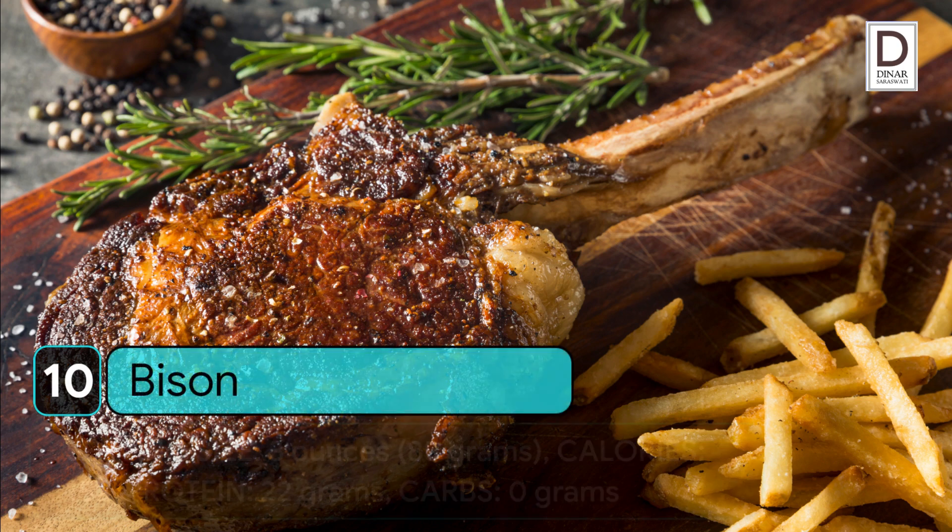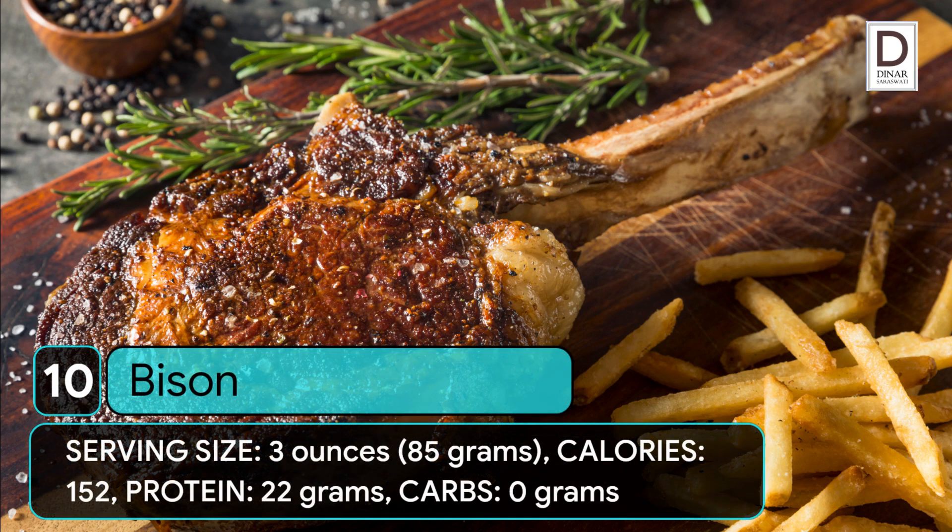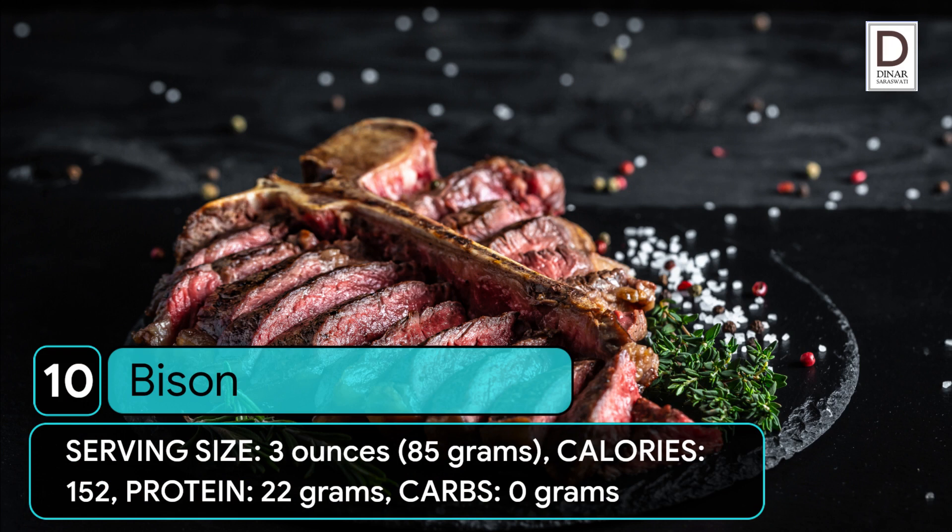10. Bison. Serving size: 3 ounces (85 grams). Calories: 152. Protein: 22 grams. Carbs: 0 grams.